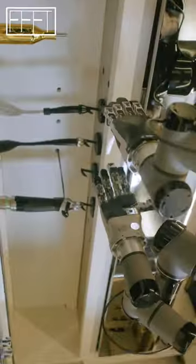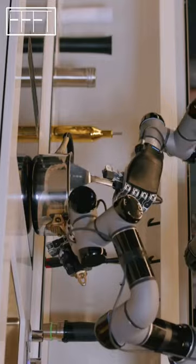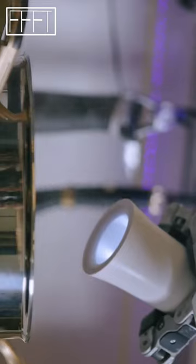Hey guys, welcome to FFFT Fast Factor Future Tech. A number of tech firms are now developing robots that can cook and plate up entire meals, both for commercial and domestic kitchens.